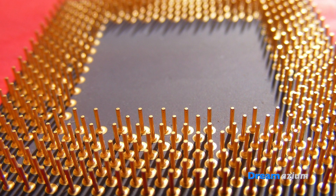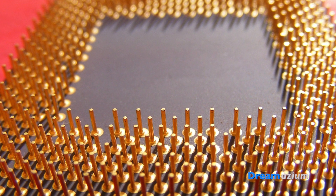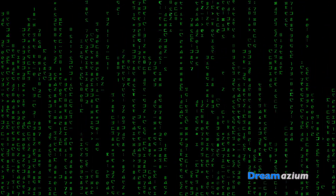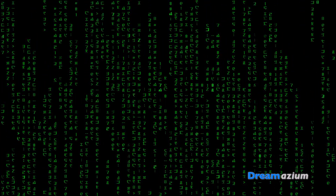The microprocessor really changed things for the computing industry. The CPU was now in one single chip, rather than being spread out across a circuit board or even racks.